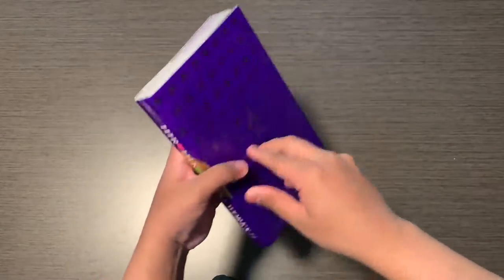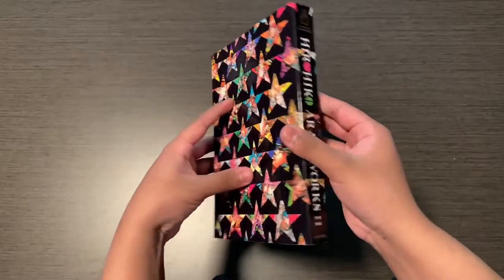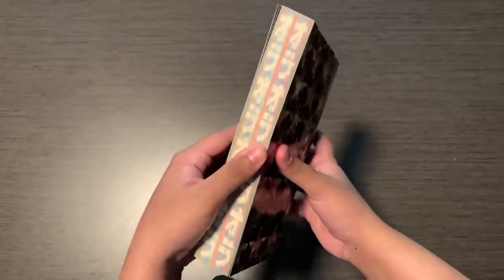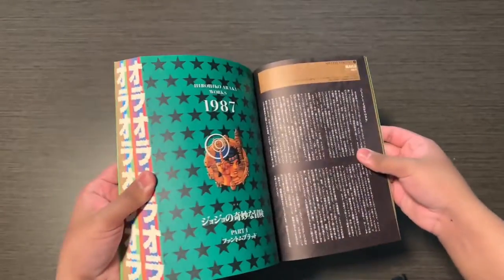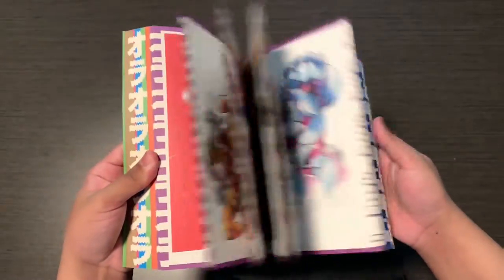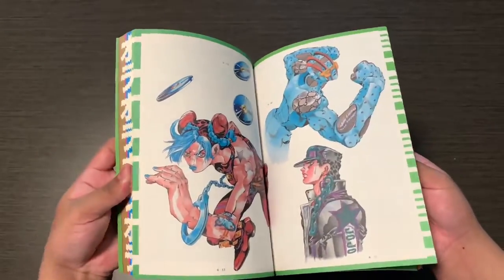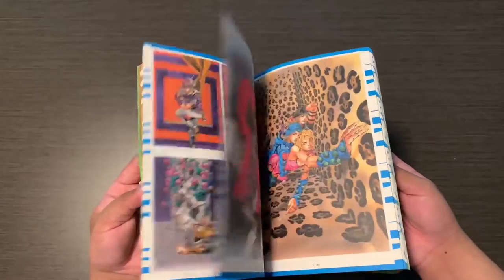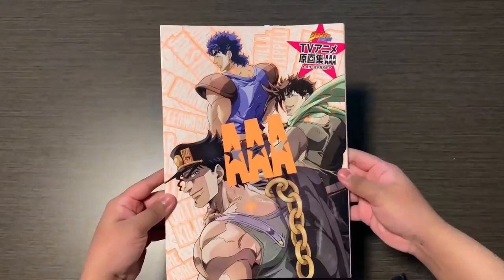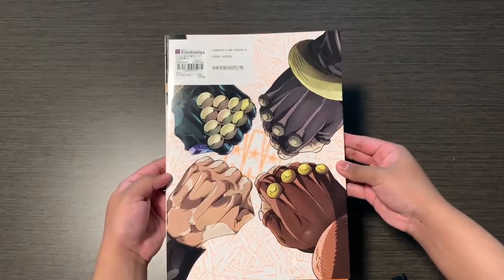The next art book is Hirohiko Araki Works. This is one of my favorite art books — it's very compact, the cover and sleeve are beautiful, and it's packed with all the artwork. It starts off with Araki's works before Phantom Blood, then Phantom Blood, Battle Tendency, Stardust Crusaders, Diamond is Unbreakable, Golden Wind, Stone Ocean, Steel Ball Run, JoJoleon, and other miscellaneous works.